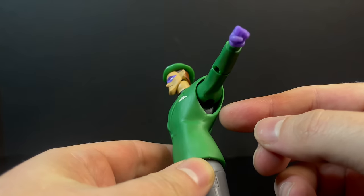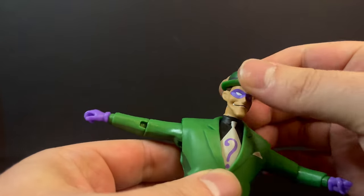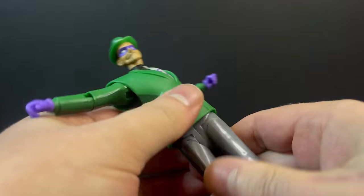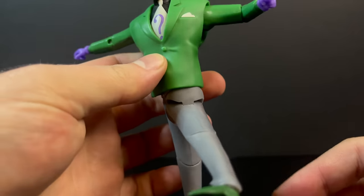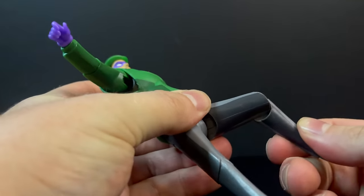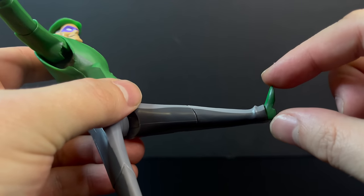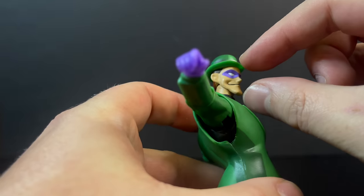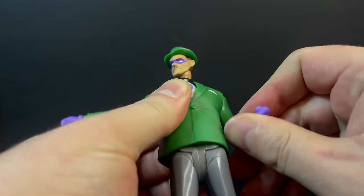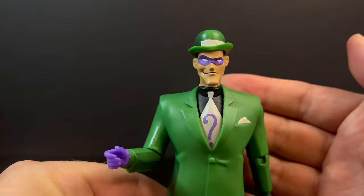In terms of articulation, he's going to be very minimal — very much an antiquated style of articulation, especially in the legs. He has single-jointed knees, single-jointed elbows, and his little tiny feet, which crack me up and remind me of the TNBA Two-Face. But I digress — this is a really cool, really well-made Batman the Animated Series Riddler, and for that alone I absolutely love this figure.